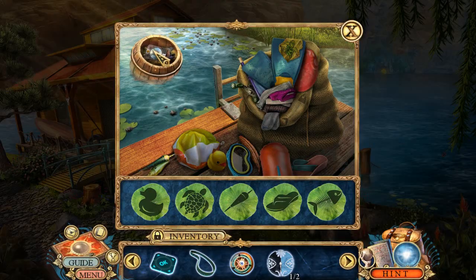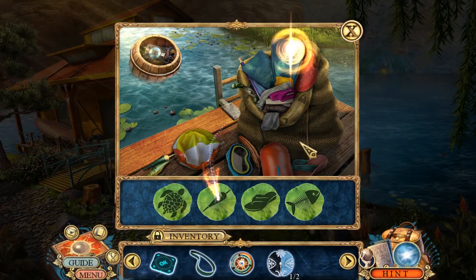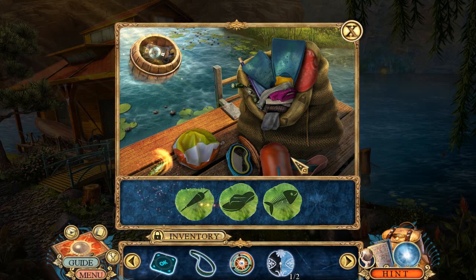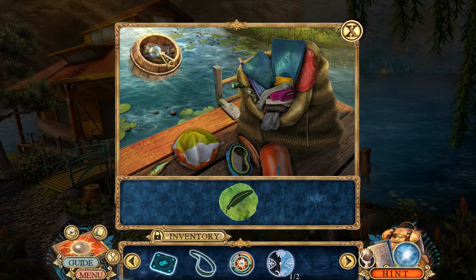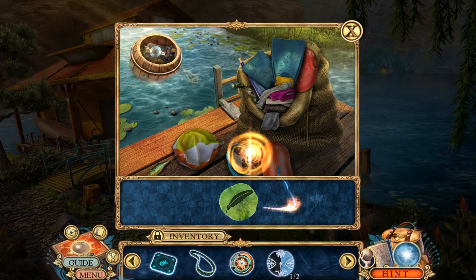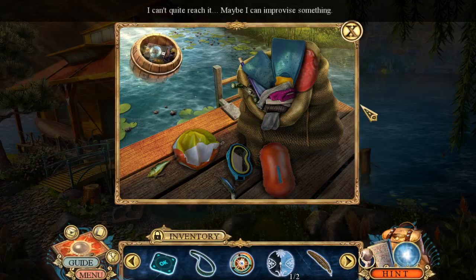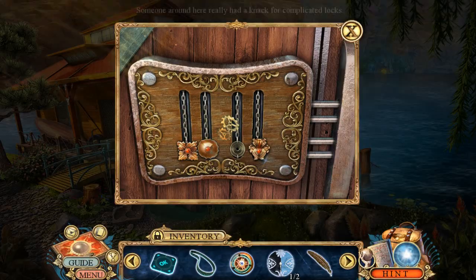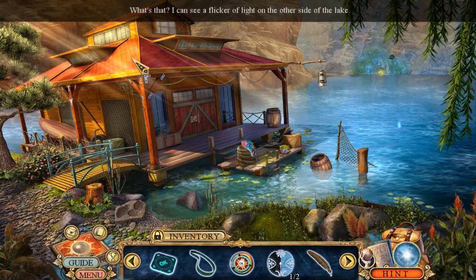Why can't I have this here? Flippy flops. And a feather — oh no, that's a feather. I can't quite reach it. Maybe I can improvise something. Someone around here — I really had a knack for complicated locks. What's that? I can see a flicker of light on the other side of the lake.